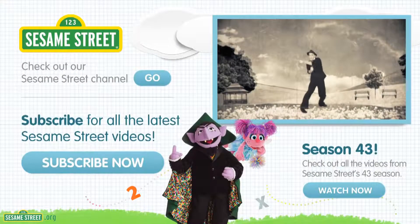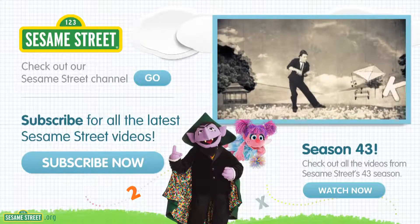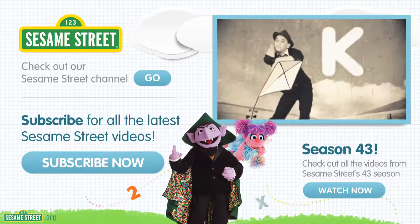It starts with the letter K. K is for kite. K.